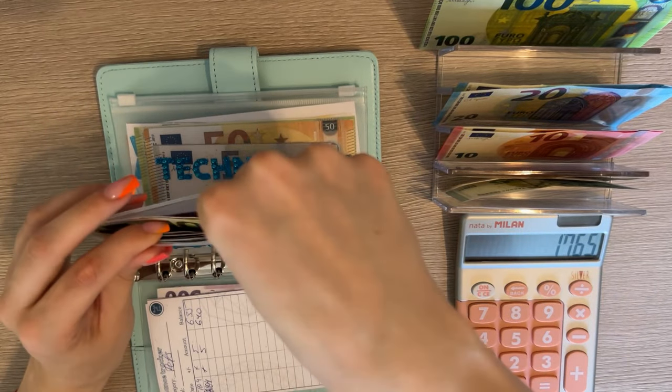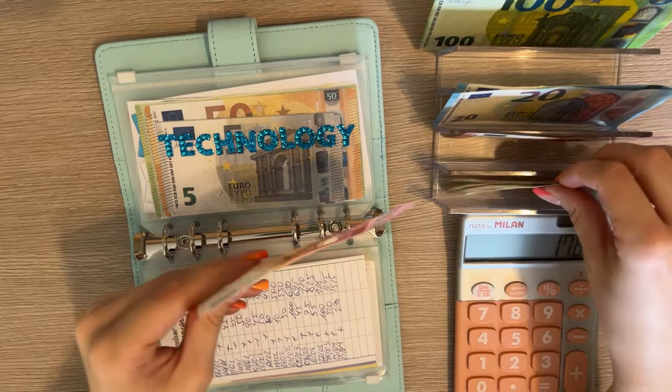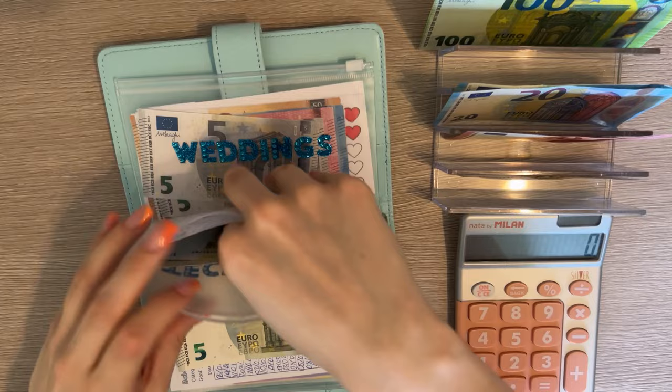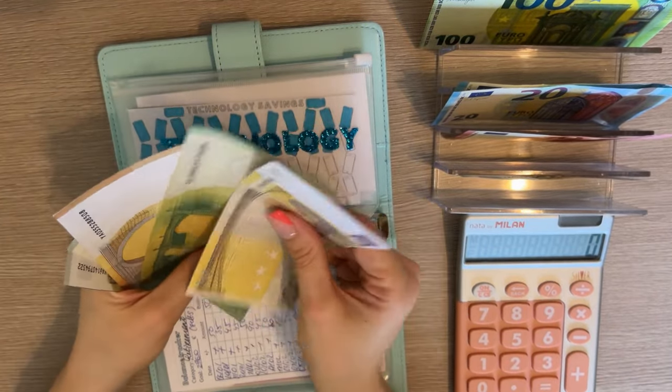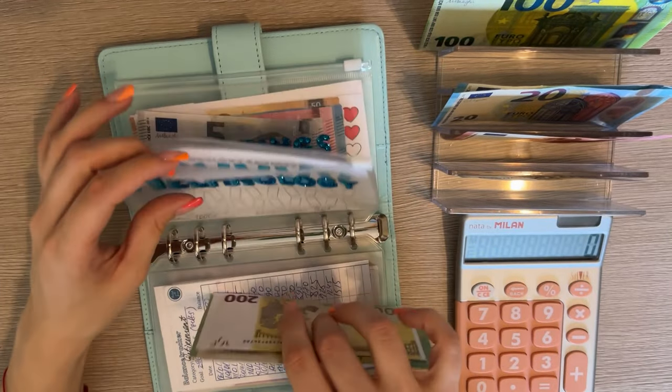So we have 1765, meaning we're about a thousand away from hitting the goal here. Technology is going to get 15. We have 200, 300, 350, 360, 365, 370, and 375 in technology.